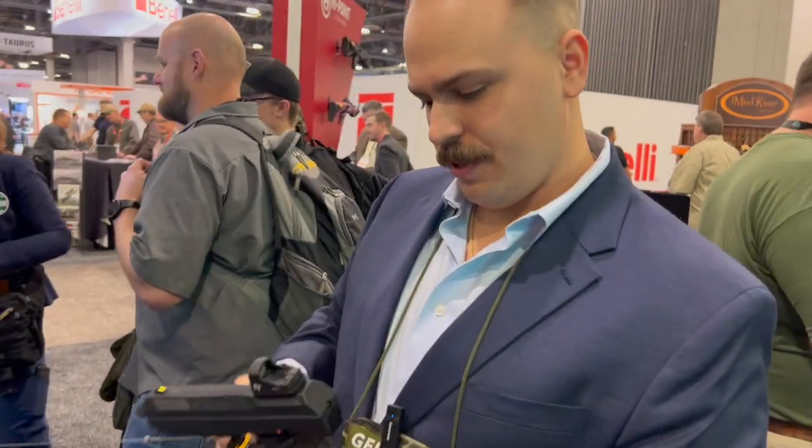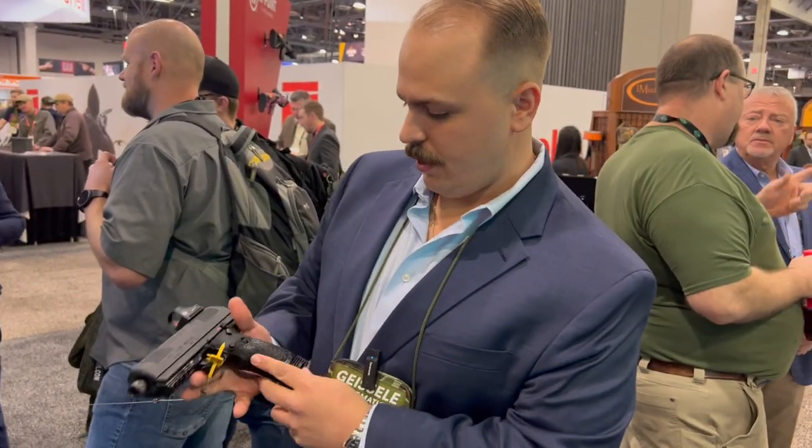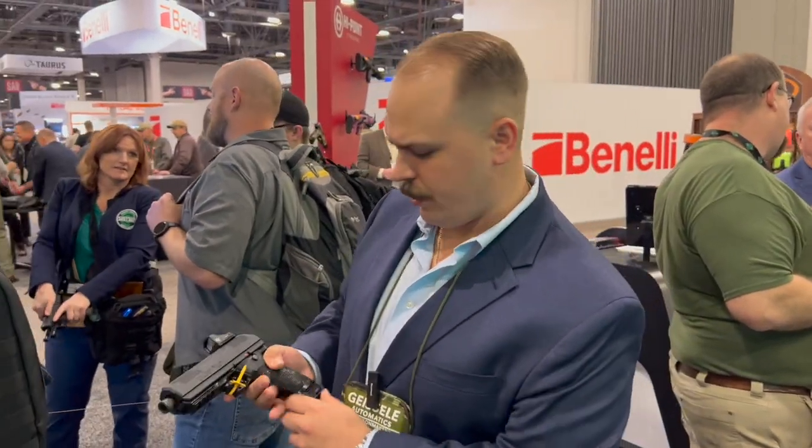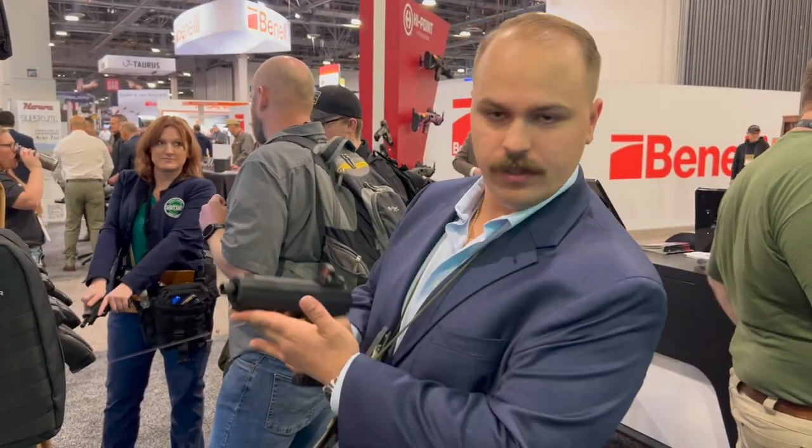The optic is Crimson Trace — new this year. We're excited to have that out there. It's a great product and holds true. We also have the Picatinny rail on the front here.